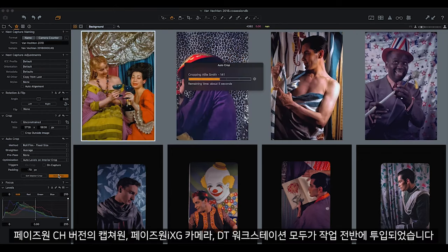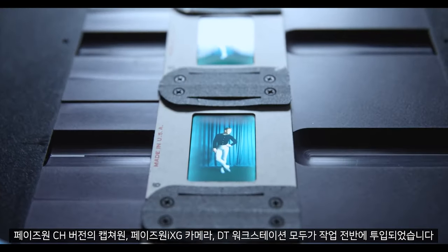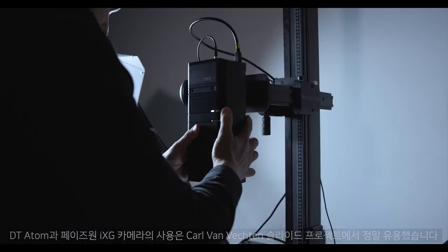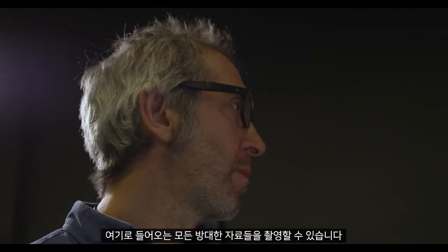We're using Phase 1's cultural heritage version of Capture One across the board, Phase 1 cameras across the board, and Digital Transitions workstations. Using the DT Atom and Phase 1's IXG camera was really helpful for the Karl Van Vechten slide project, and having that consistent ecosystem really helps the photographers in the lab move from one project to the next and photograph all of the many materials that come through here.